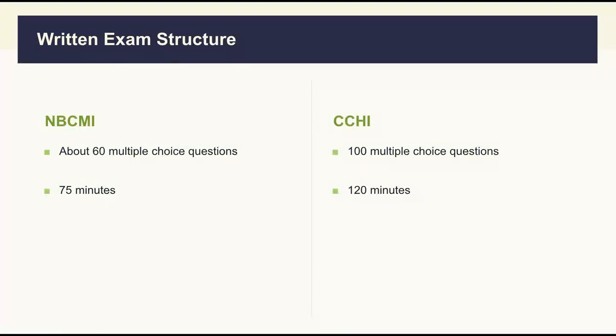The preliminary score for the written exam is available immediately after the test is electronically submitted. In the NBCMI test, you will have 75 minutes to answer about 60 questions. In addition to the standard examination questions, a small number — maybe five to ten pre-test questions — may be administered to the candidates. These questions will not be scored, and you will not know which questions are the trial questions. The administration of such non-scored experimental questions is an essential step in developing future examinations.